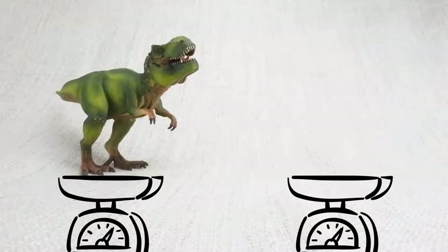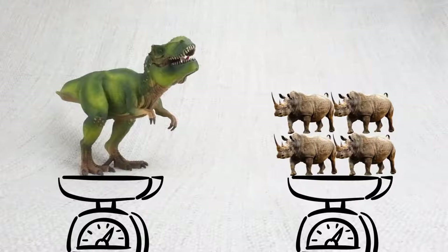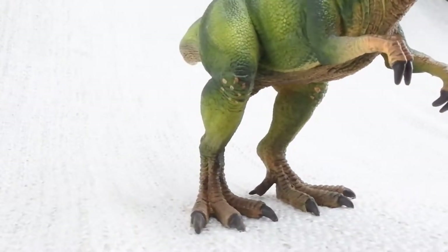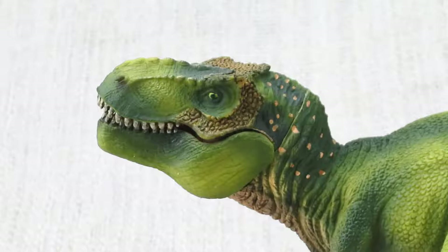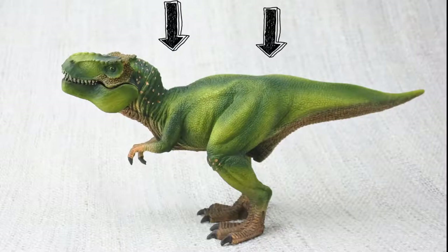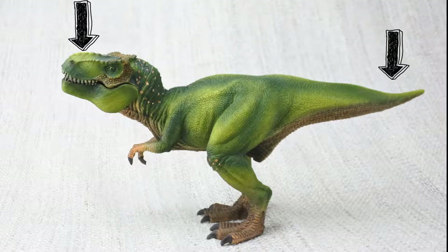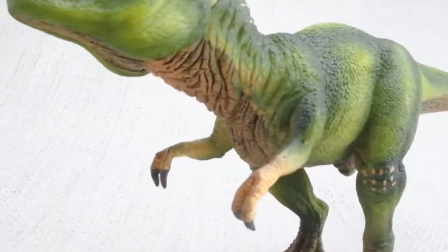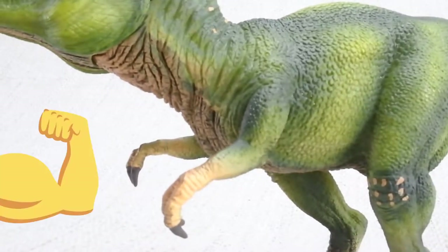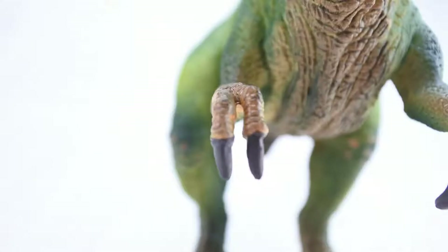How heavy was a T-Rex? A fully grown T-Rex was really heavy — it weighed as much as four rhinos. It walked on two huge legs and used its large head to balance its very long tail. T-Rex had two arms, and while they may look small, they were very powerful. T-Rex had two clawed fingers. Yikes!